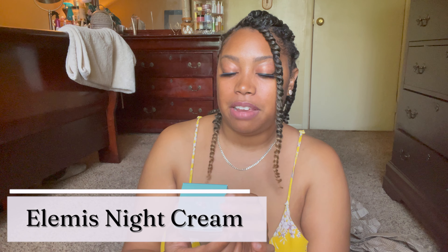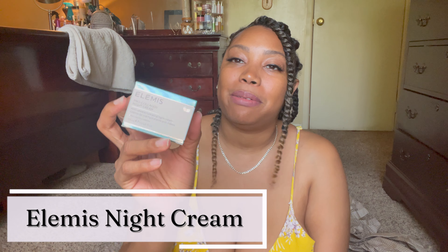Moving on, we got the Pro Collagen Night Cream — anti-wrinkle hydrating night cream. I guess they're saying I'm getting old and need this. They're saying your skin is not going to do it on its own. Love the packaging on this, super cute.